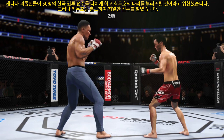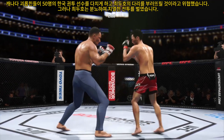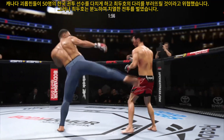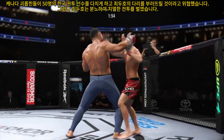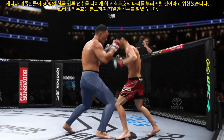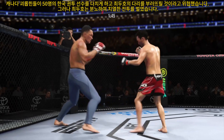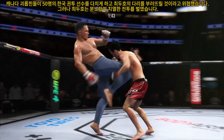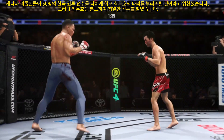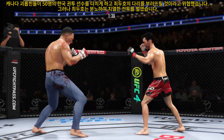He mixes it up nicely, staying heavy and also staying active. He changes the angle and finds the right spot to land that punch to the head. He lands another knee there — it doesn't always pay to be the taller fighter, but in this instance it most certainly did.